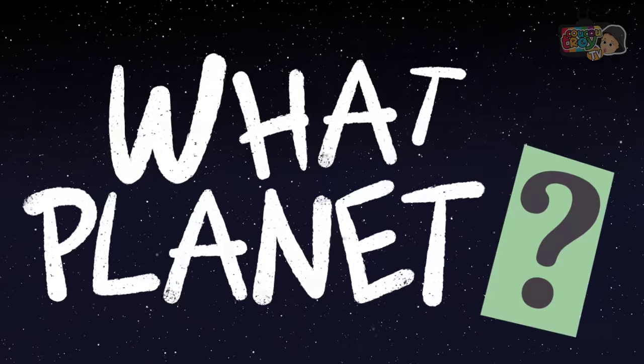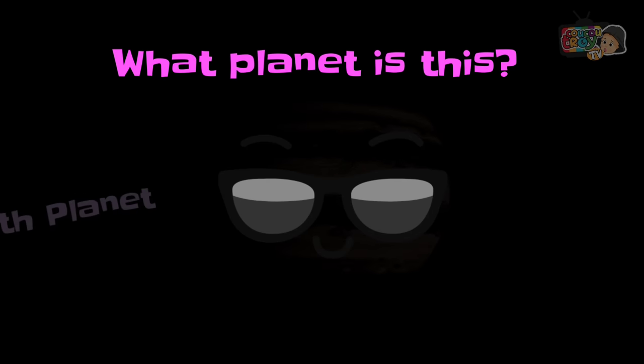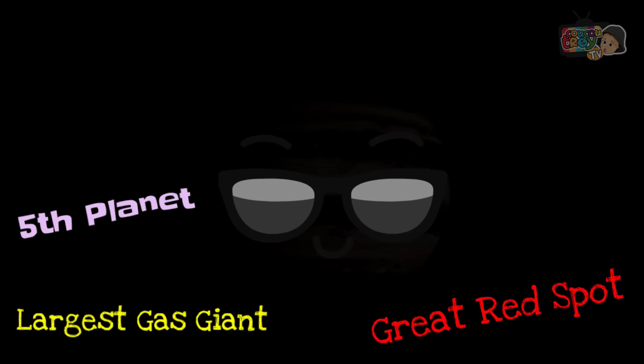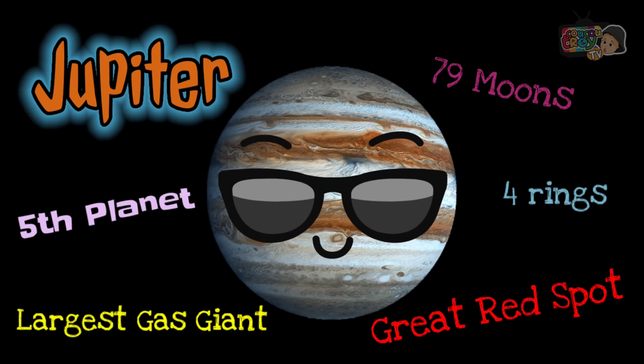What planet is this? It's the fifth planet — the largest gas giant, with a great red spot, four rings, and 79 moons. It's Jupiter.